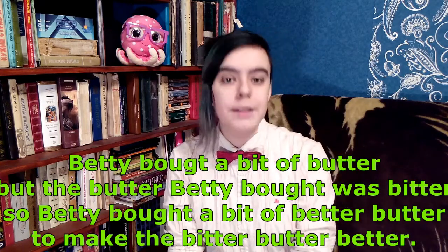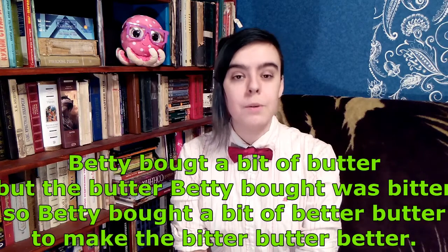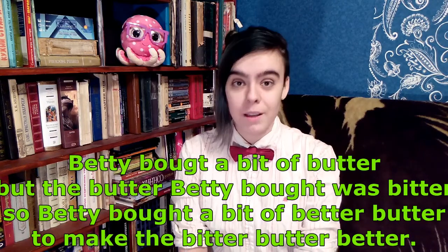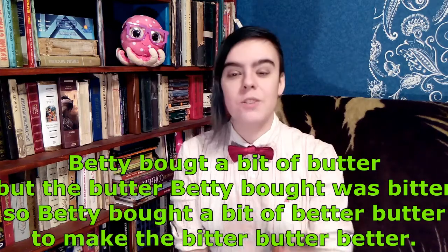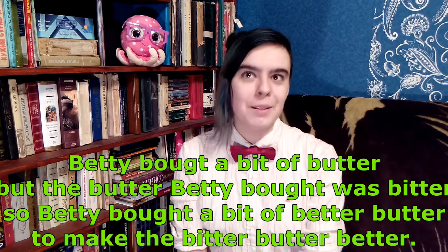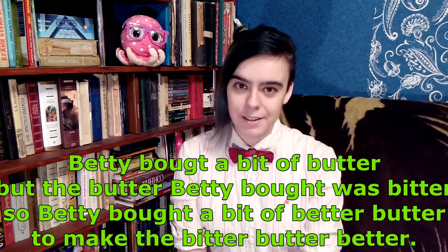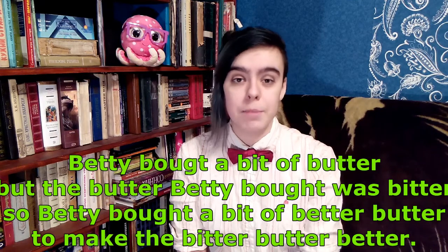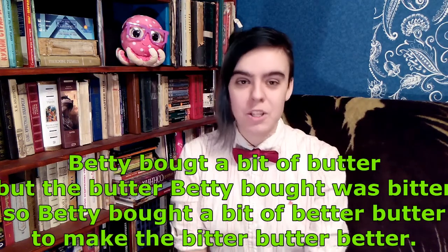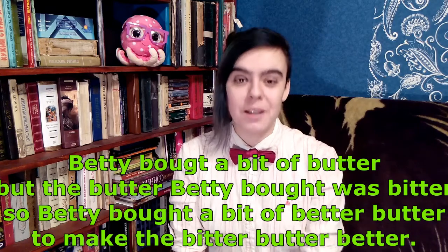The second tongue twister is a little longer and a little bit more difficult. Let's hear it. Betty bought a bit of butter, but the butter Betty bought was bitter. So Betty bought a bit of better butter to make the bitter butter better. Let's try and say it fast. Betty bought a bit of butter, but the butter Betty bought was bitter. So Betty bought a bit of better butter to make the bitter butter better. You can pause the video and practice it a few times by yourself.